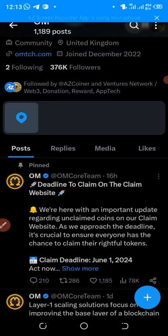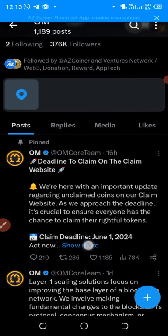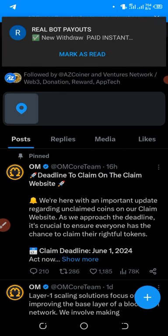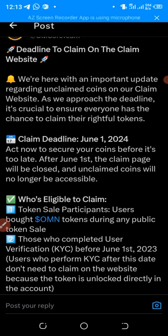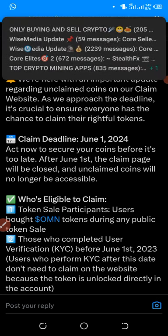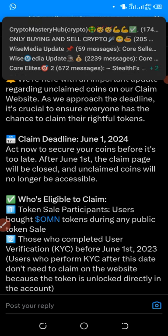The first update is about Omega Network. Omega tweeted some hours ago about the deadline to claim on the claim website. As you can see, the claim deadline is on the 1st of June 2024. They say act now to secure your account before it's too late — after June 1st the claim page will be closed and unclaimed coins will no longer be accessible.